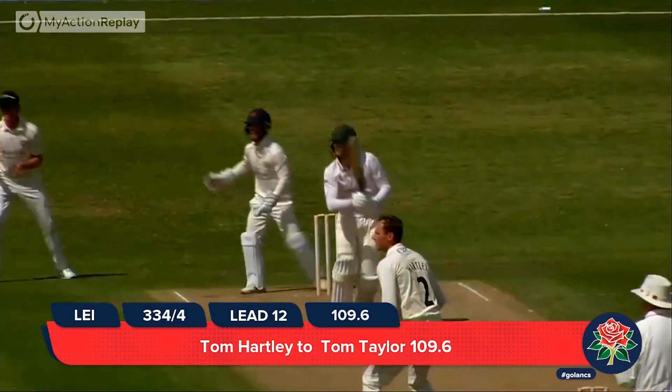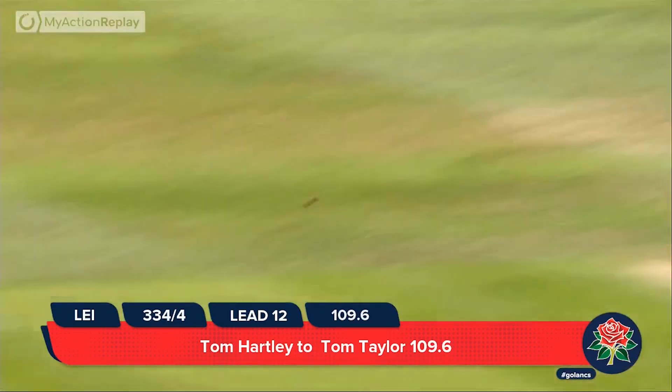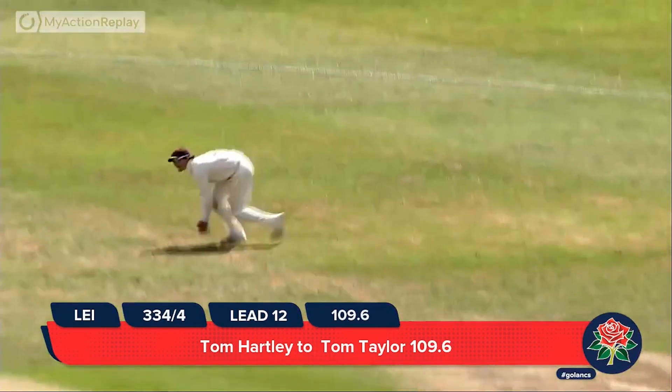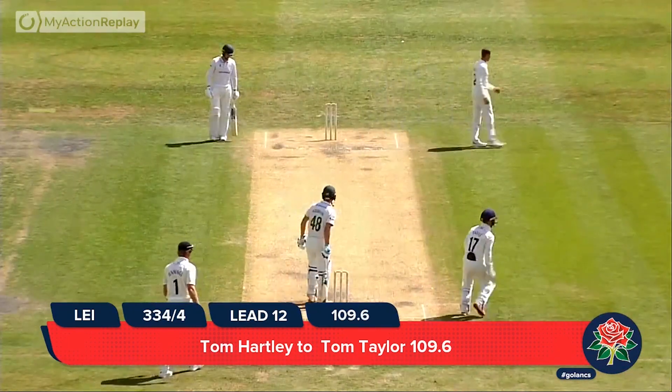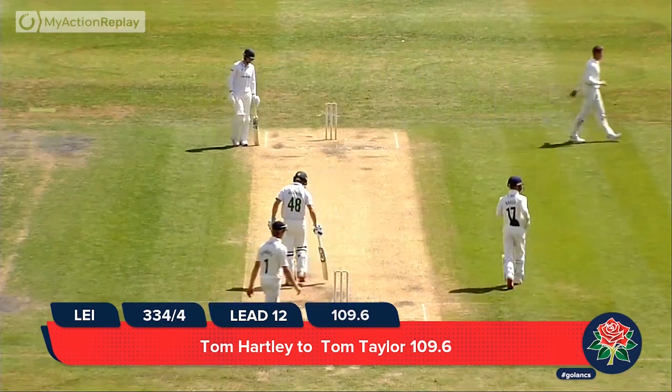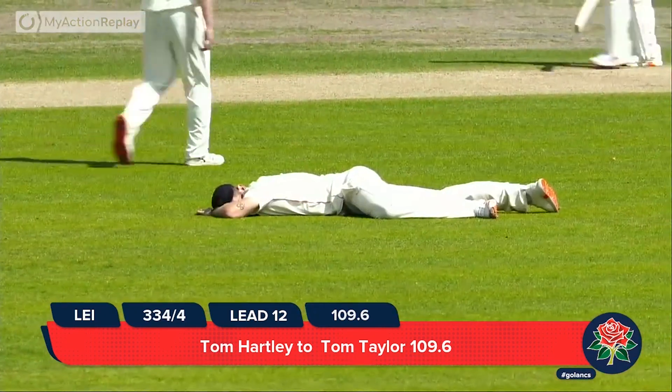In goes Hartley down the wicket — goes Taylor in the air, but past Bailey's leap. And Bailey's down on the ground again. Watch it as the throw comes in from Croft — it's out there on the extra cover boundary.